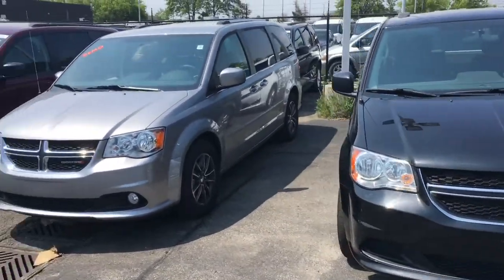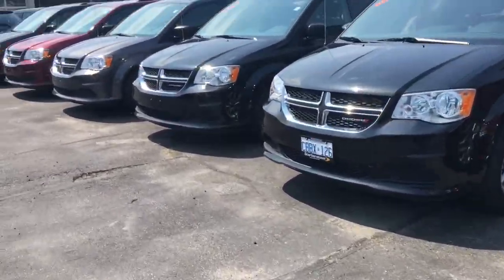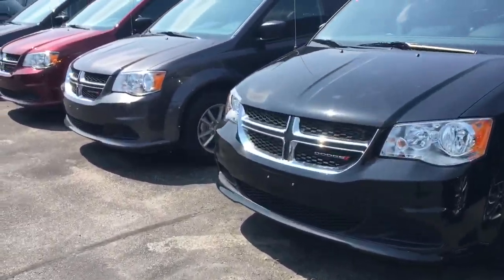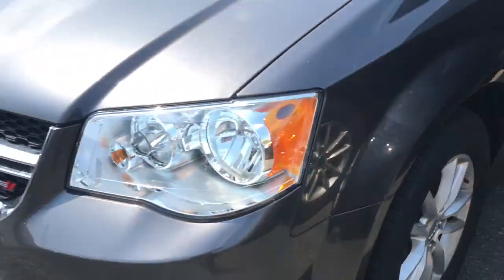Hi Michael. These are some of our demos that we have here at Scarborough Town and I thought I'd show you a couple. There's one that we have that's not here — somebody's driving it right now — but I want to show you what I thought would be the best bang for the buck.